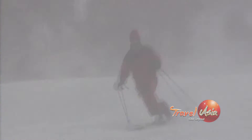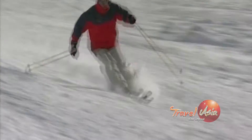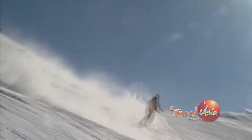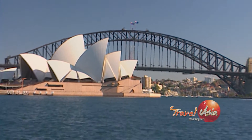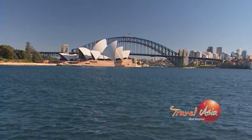Australia had just experienced the start of one of the best snow seasons in decades, and we were keen to get there while the powder was fresh. Our family road trip to the snow fields began in Sydney, Australia's largest city.